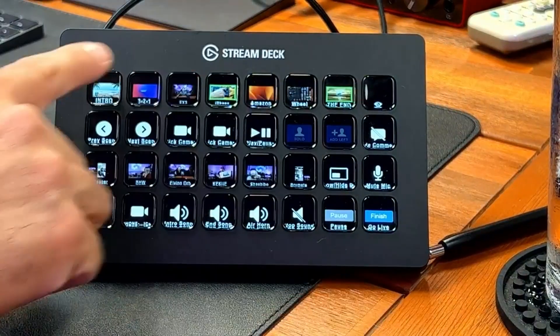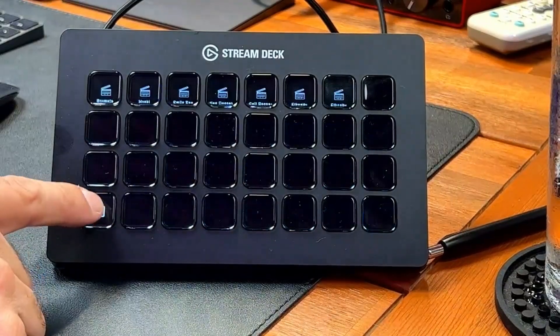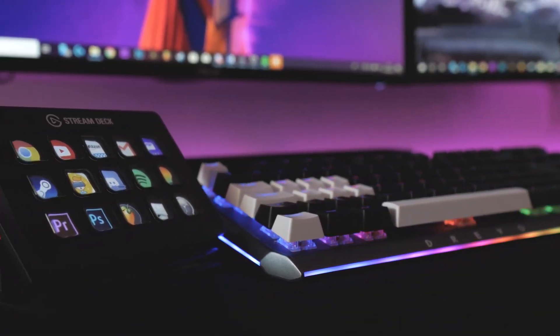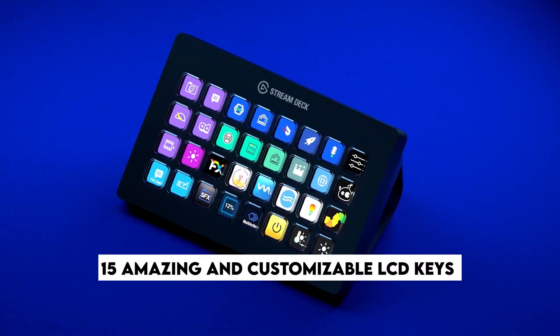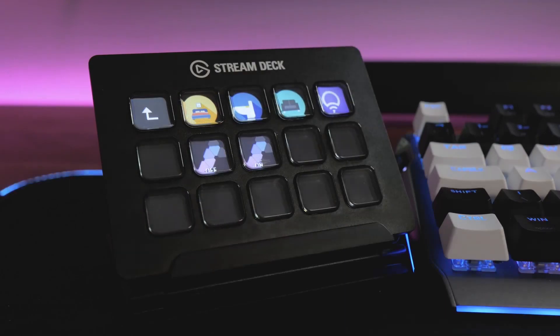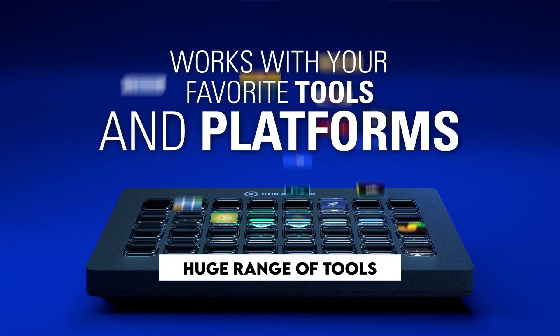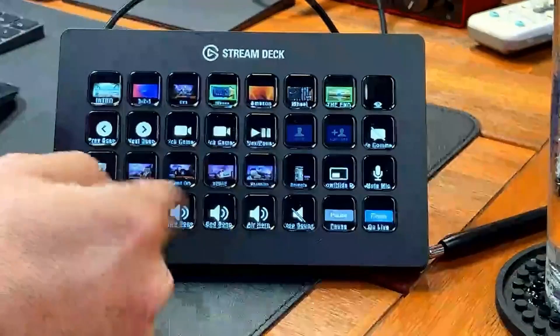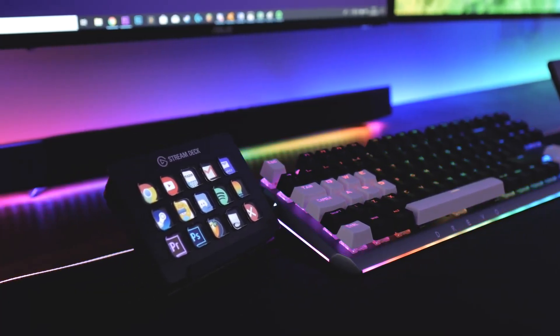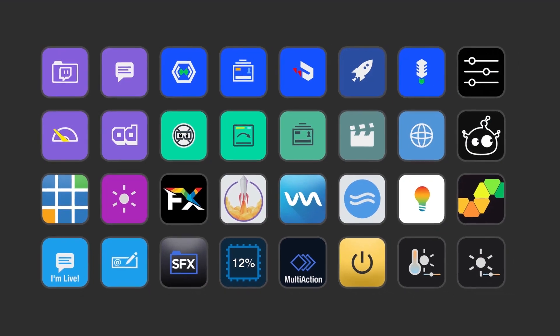Number one: Elgato Stream Deck Classic. This powerful gadget is packed with features that will take your streaming and content creation to the next level. It has 15 customizable LCD keys and a controller that offers powerful integrations with a huge range of tools and platforms, including Elgato 4K, OBS, Twitch, YouTube, Twitter, Discord, Spotify, Philips Hue, vMix, VoiceMod, and more.